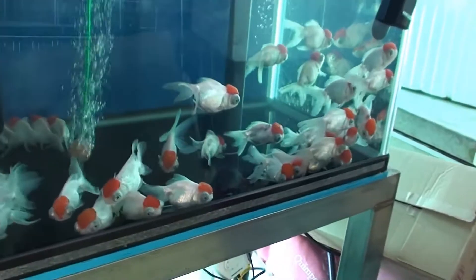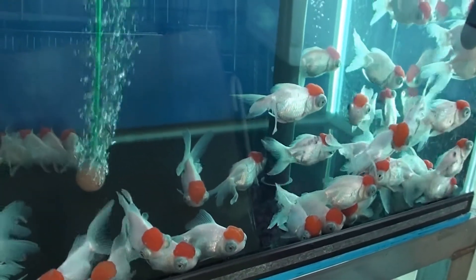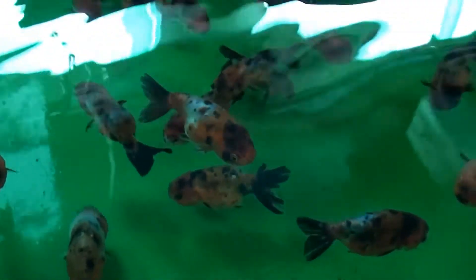They have some of those telescope eye type of goldfish — that's really cool. And this one here looks really nice. Check them out. It looks like a ranchu but the coloring is really interesting. All right, let's continue on — got another tank over here.